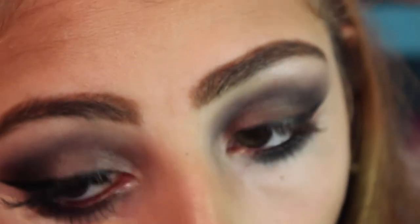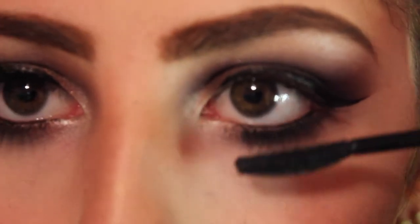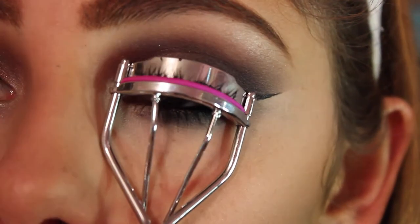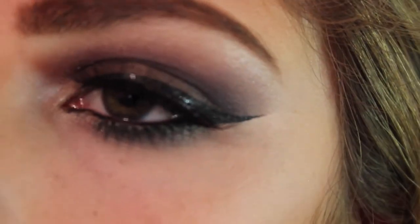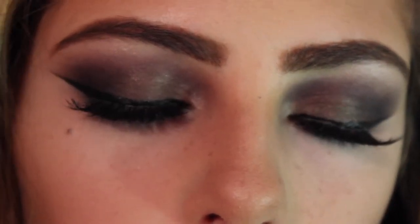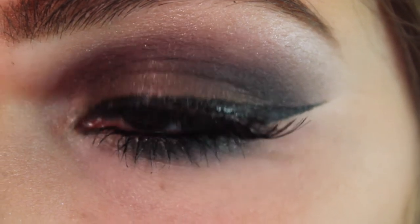I cleaned up the under part for any fallout or if the line went down, then applied mascara to the bottom lashes, curled my upper lashes, and applied my false lashes off camera. This is the finished look. I realized the side I did on camera and the side I did off camera have slightly different lower lash lines — one was more green — but we make mistakes and I'm not perfect.